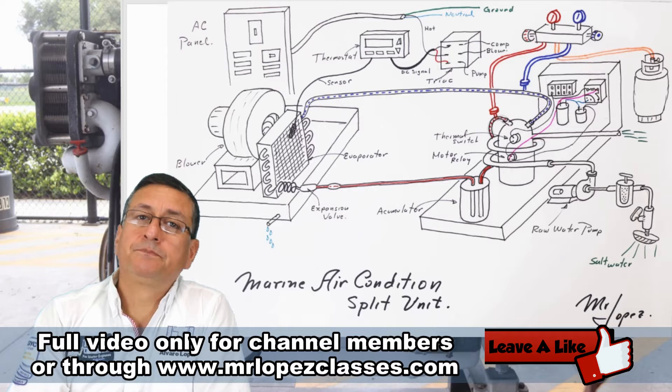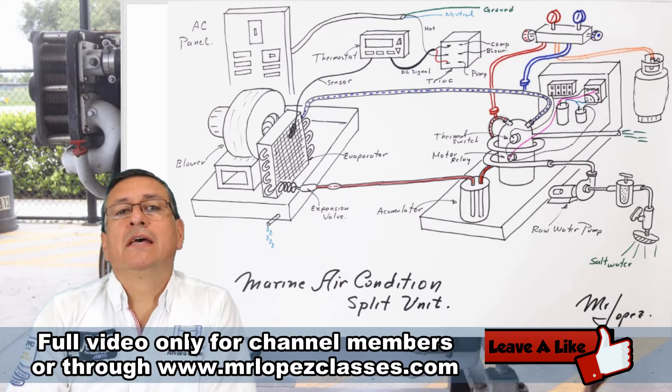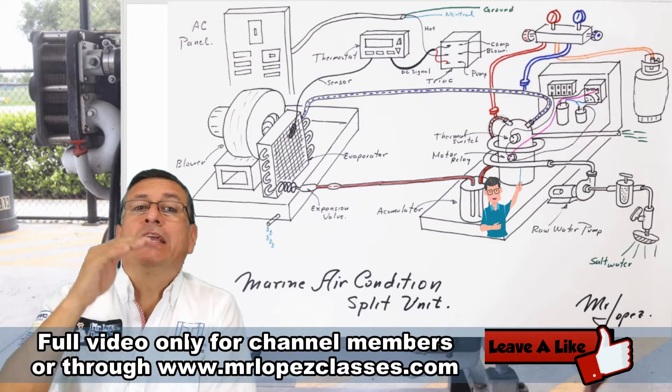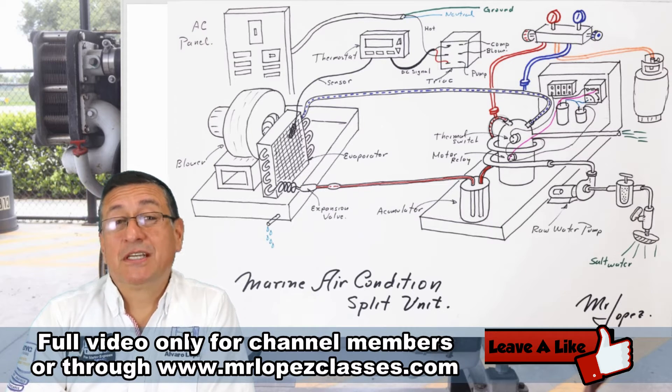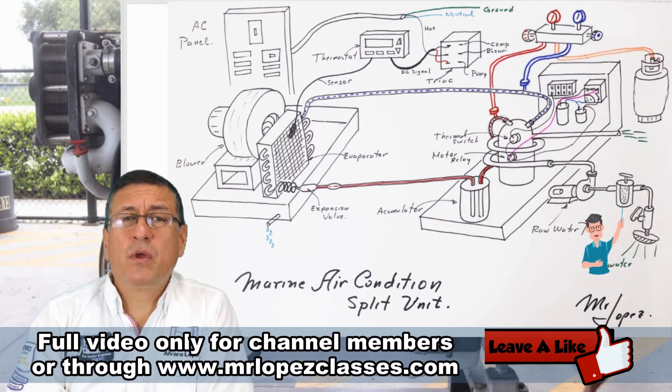In the air-conditioned equipment, you have a circulation of salt water around the pipes with freon. We will study that system later in our air-conditioning book. Marine air-conditioned equipment has a heat exchanger to decrease the temperature of the refrigerant, using salt water circulation. In that equipment we have a seacock, a strainer, and a raw water pump.